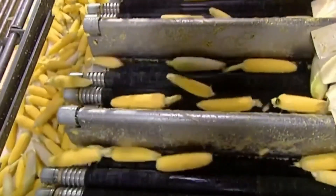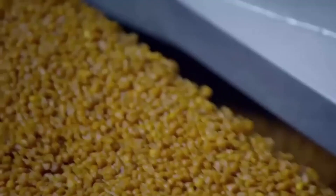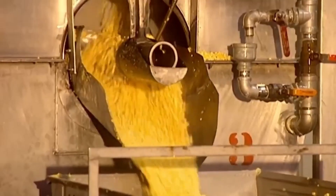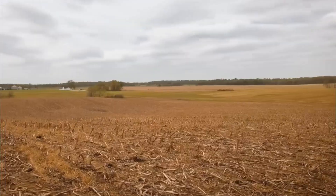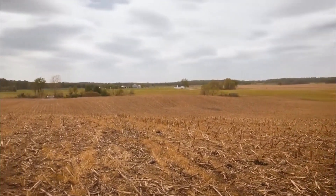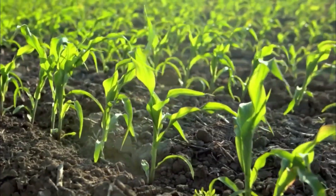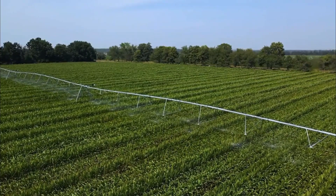At the core of every flake is a special variety of corn — not the sweet corn we grill in summer or the popcorn we eat at the movies, but a tougher, industrial-grade strain grown specifically for processing. In spring, farmers begin planting in large, flat fields using precision equipment that ensures even seed distribution. Within a week, green shoots emerge and begin their three- to four-month journey to maturity.